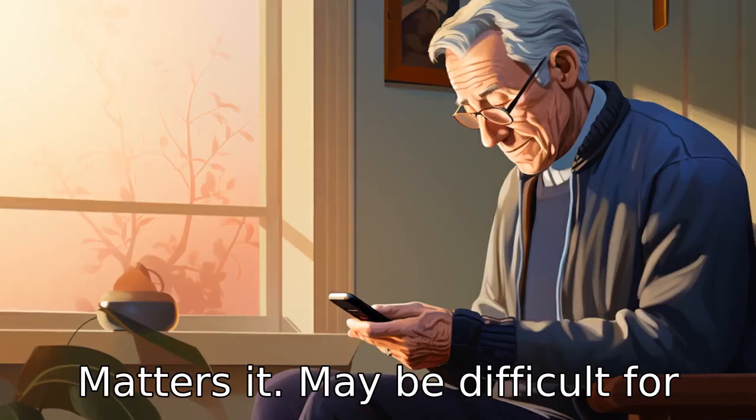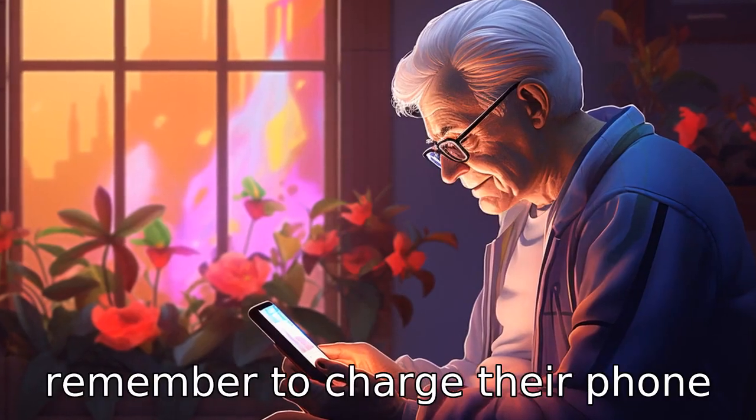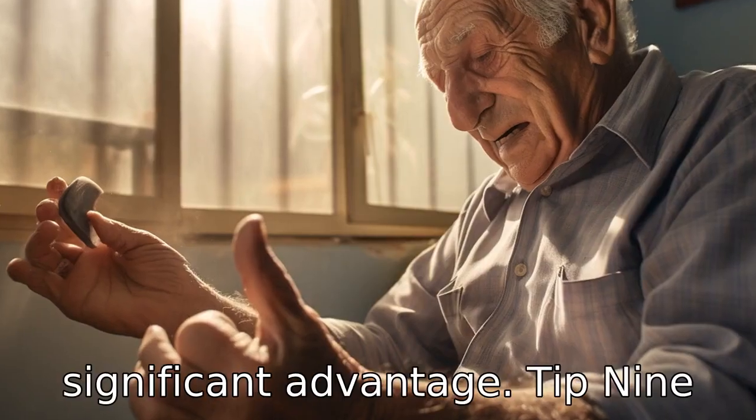Tip 8: Longer battery life matters. It may be difficult for a senior with dementia to remember to charge their phone regularly. Therefore, looking for a model with an extended battery life can be a significant advantage.